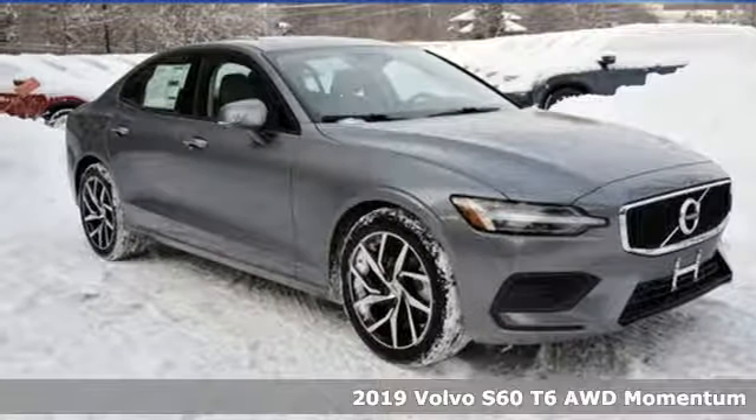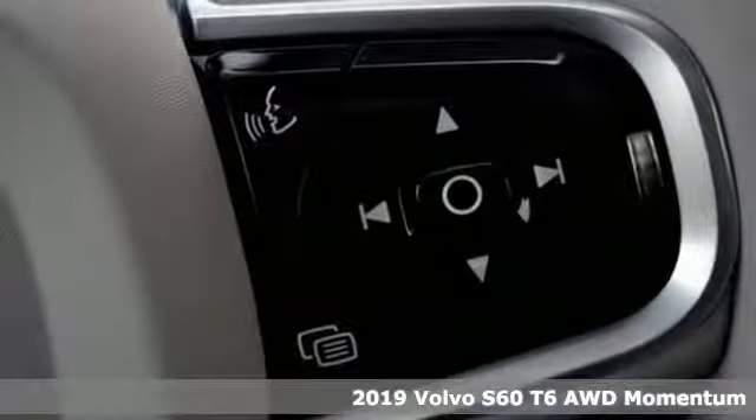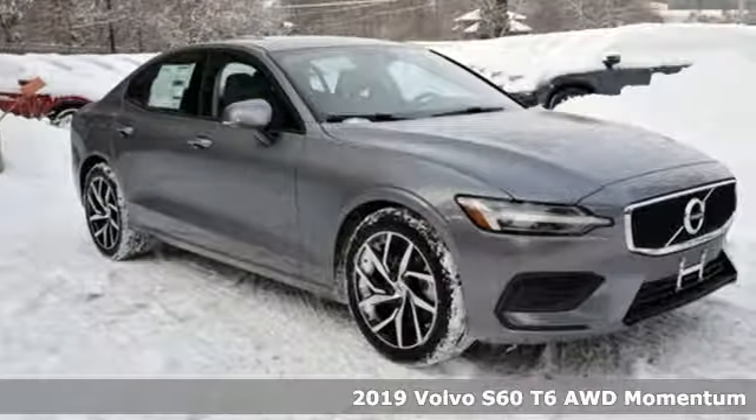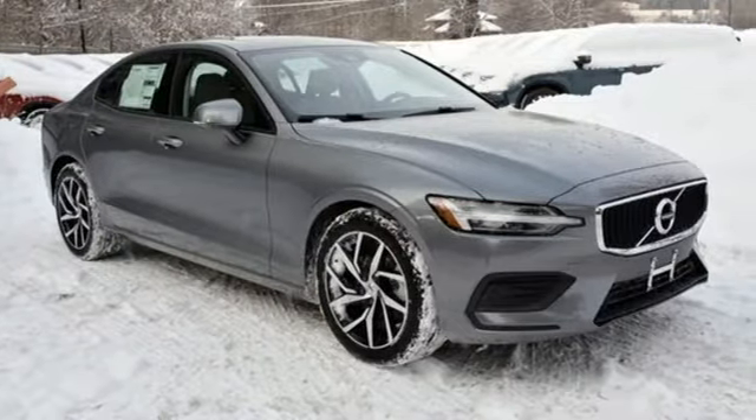Here's a new 2019 Volvo S60. Built for those seeking a thrilling yet safe ride, this S60 comes with a suite of safety features to protect you and your passengers from harm.